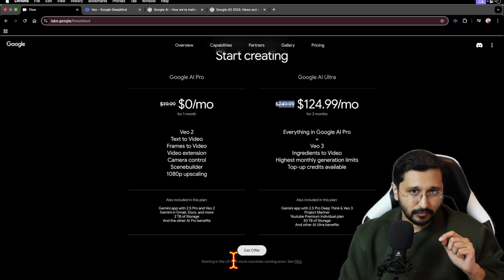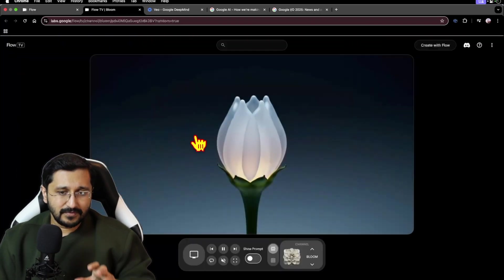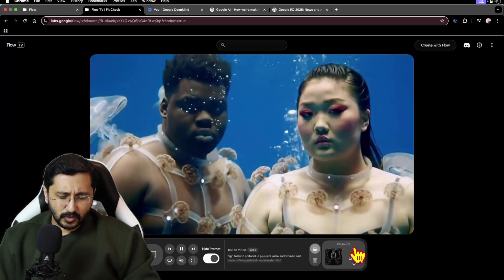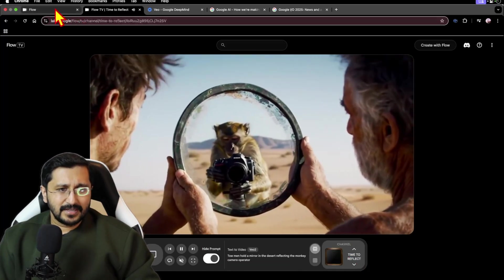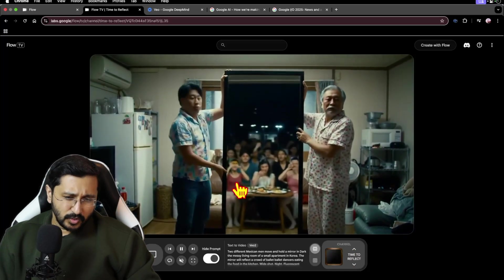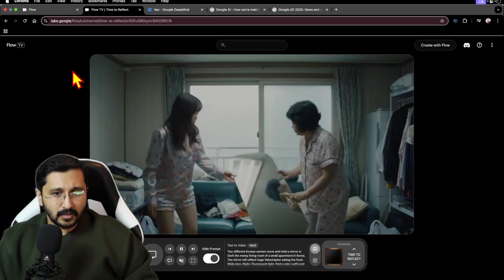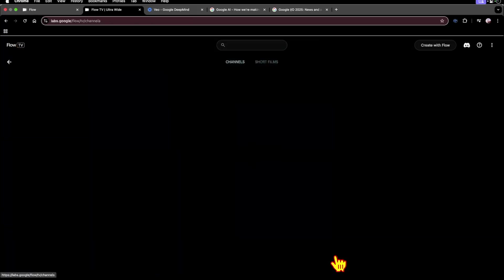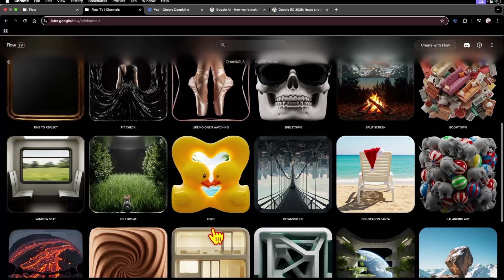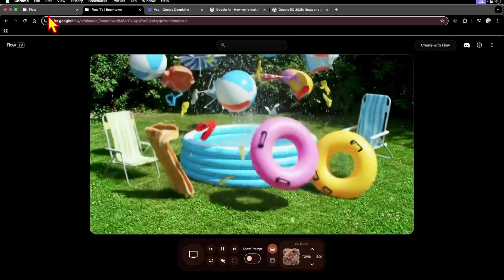You can click on Flow TV and actually see what others have been doing, even with VO2. It's kind of a channel on its own. You can see all the subcategorized genres, or you could shuffle them all and just see them. You can also see what the prompt tips are if you want to play around. So that is Flow TV.